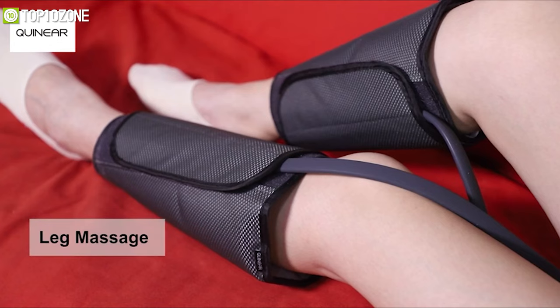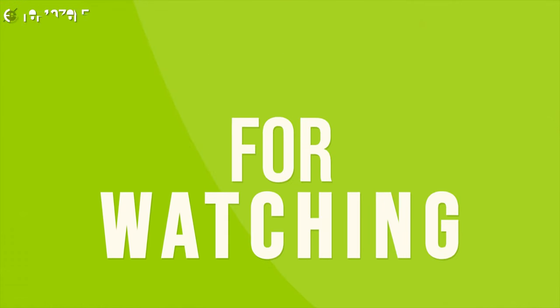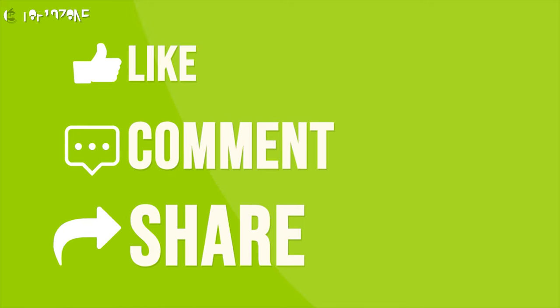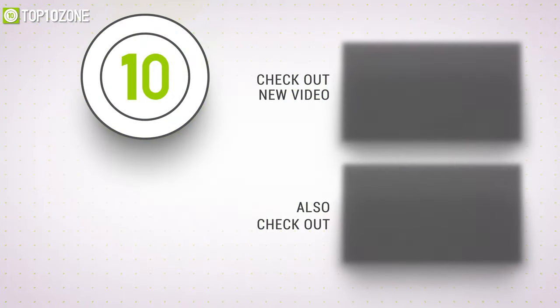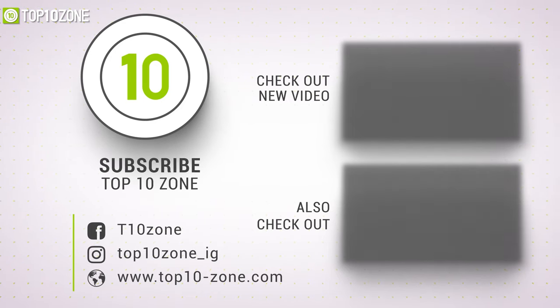That was our list of the top 10 best body massager machines, just for you. Thanks for watching our video. Like, comment, and share with your friends if you find this video helpful. Subscribe to our channel if you want more videos like this on your feed.